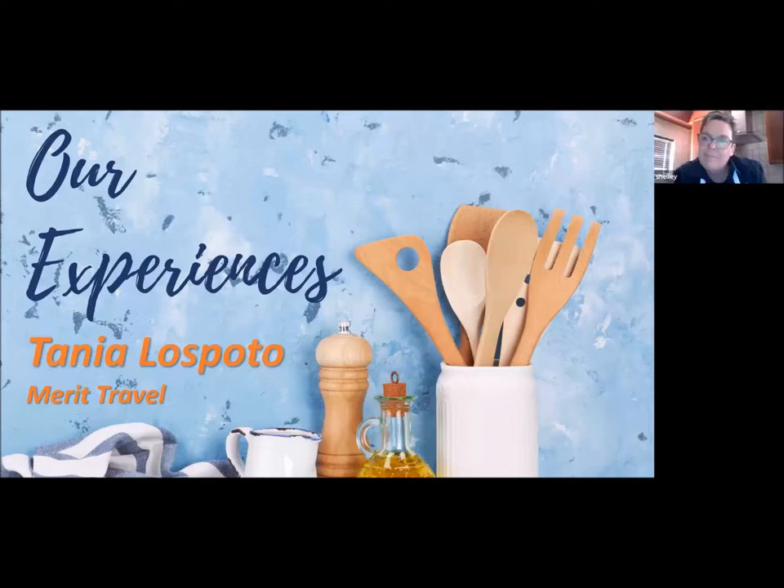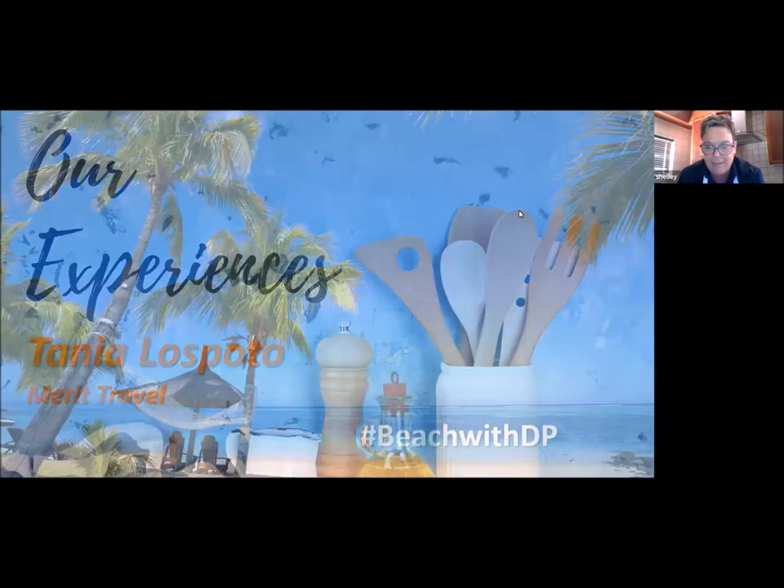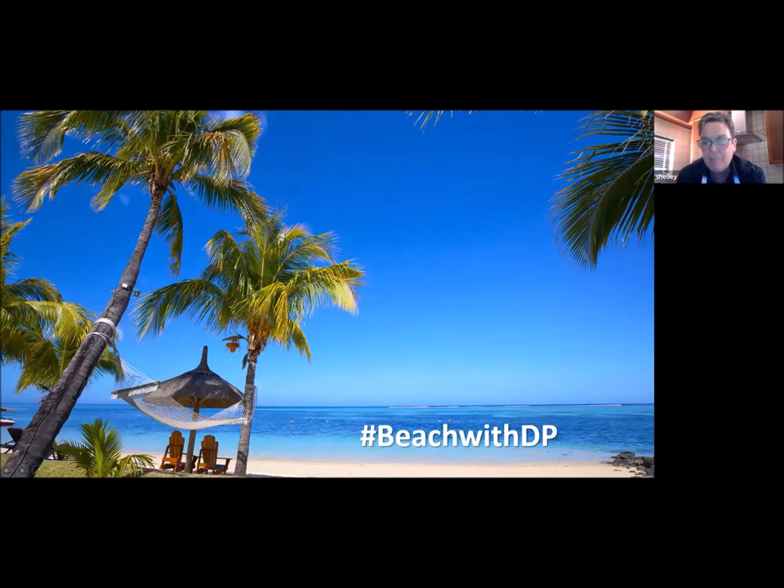Brilliant! Well, thank you so much for your time, Tanya. I really appreciate you spending this time with us and hopefully we'll chat again soon. Definitely, take care. Now I'm going to hand over to Jen, who is going to do a really nice presentation on her experiences within Mauritius and some of the products that we sell. So over to you, Jen.